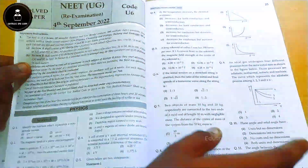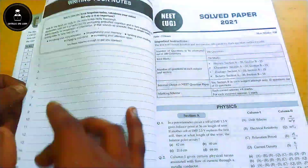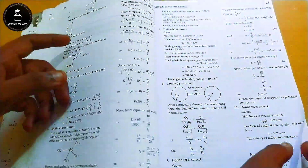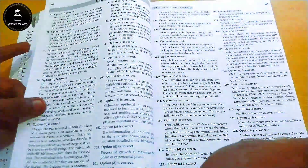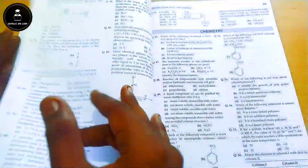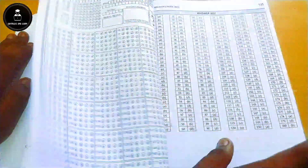They have also given the NEET UG re-examination paper from 2022 — there were two NEET examinations that year, the main examination and a re-examination for a limited number of aspirants due to some issues. That question paper with complete answer key and OMR sheet is included, along with NEET 2021, NEET 2020 Phase 1 and Phase 2 papers with answer keys, and so on up to 2006 — all 18 years of solved papers.